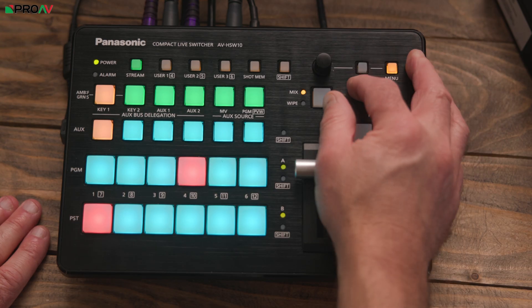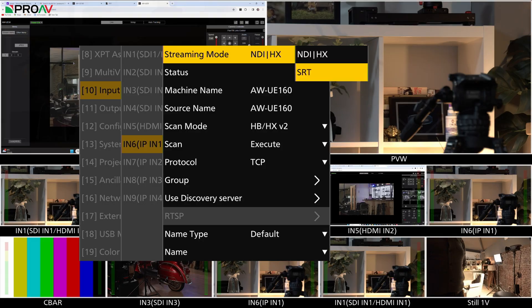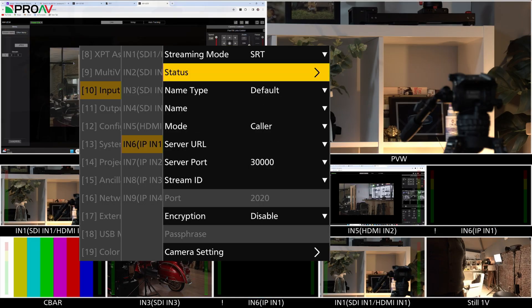The AV HSW-10 can input and output full NDI, NDI HX, and even SRT. Now if these three-letter acronyms are leaving you cold, you might as well stop watching now — this switcher probably isn't for you.